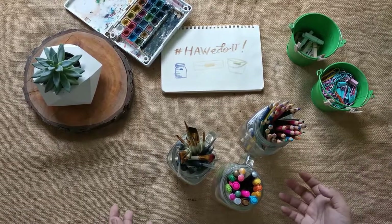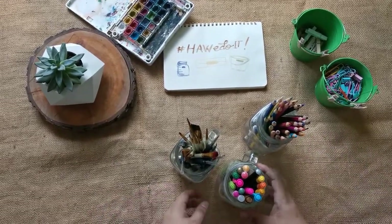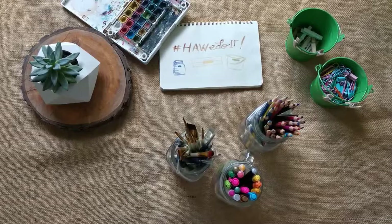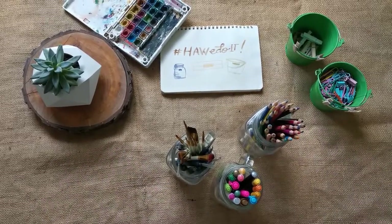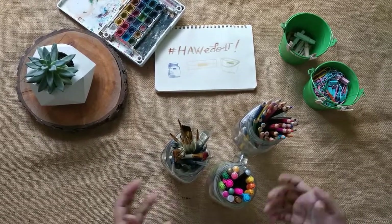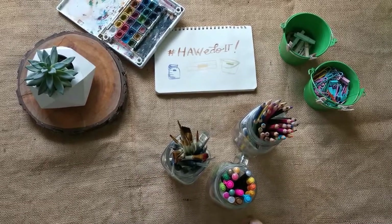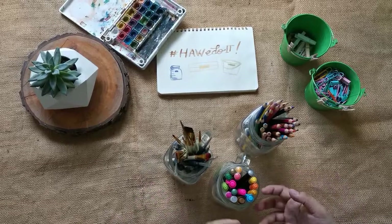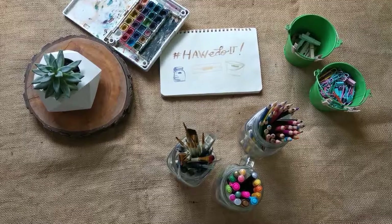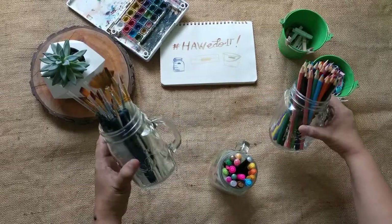Good day everyone! Today we celebrate another milestone — we just found out we have 2,000 followers, yay! As I continue to share how I do things, I'd like to show you how I organize my supplies using items you can actually find here in our city, right here in Botwan.